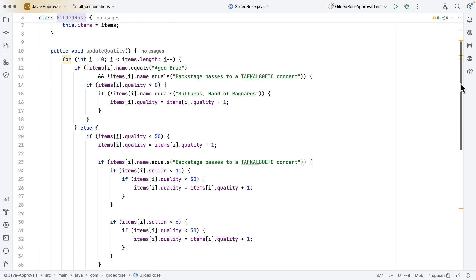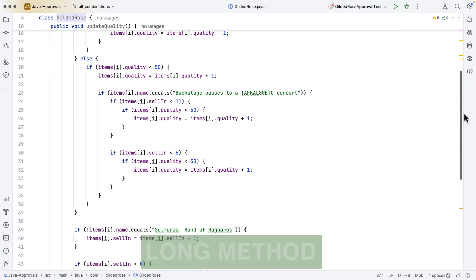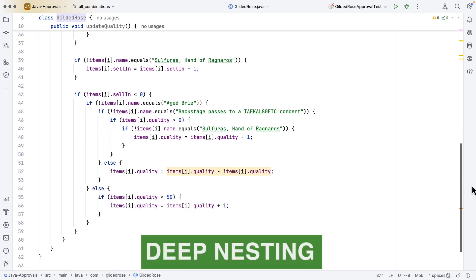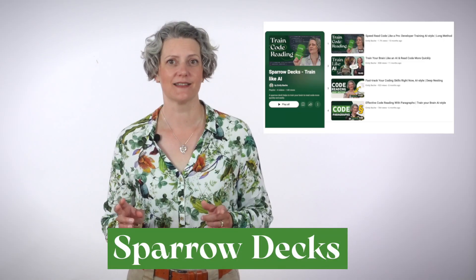From just scanning, you should be able to spot code smells like long method, deep nesting, and code paragraphs. It goes very quickly and you can get an overview of a large amount of code in seconds. In this example code, you should be able to spot a long method as I scroll slowly through it — there's also some deep nesting visible from the shape of the indentation. I've got a series of videos for training exactly this kind of skill; take a look at my playlist called Sparrow Decks.